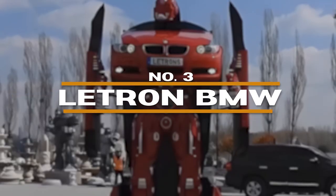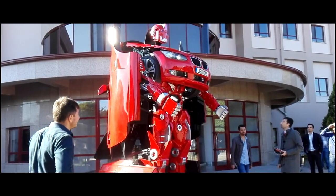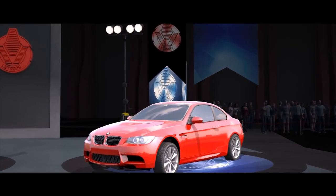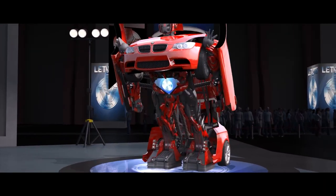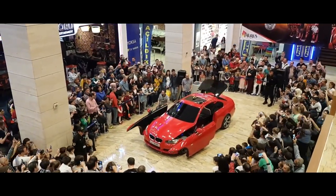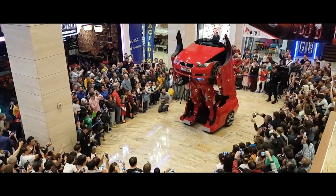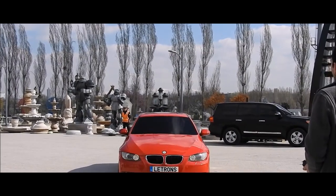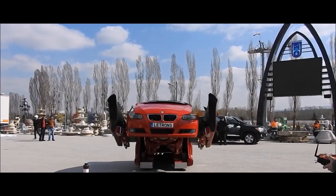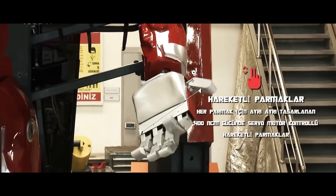Number 3: Letron BMW. The Letron BMW is where childhood dreams collide with cutting-edge robotics. This is no ordinary sports car — it's a real-life transformer, developed by Turkish engineering company Letron. This incredible BMW 3 Series morphs from a sleek driving machine into a fully functional bipedal robot. The transformation is achieved through complex electro-hydraulics. It's not just for show either — the robot can move its head, arms, and fingers, all via remote control.